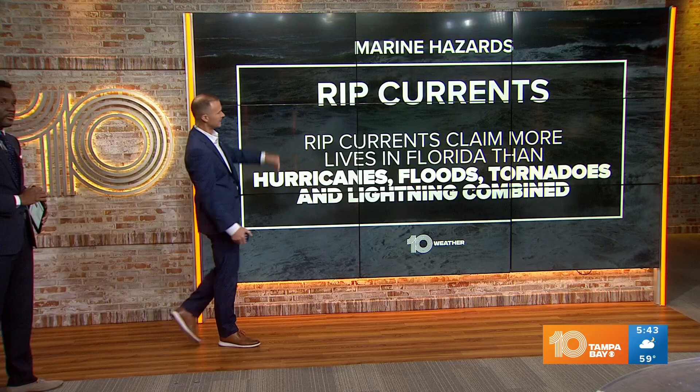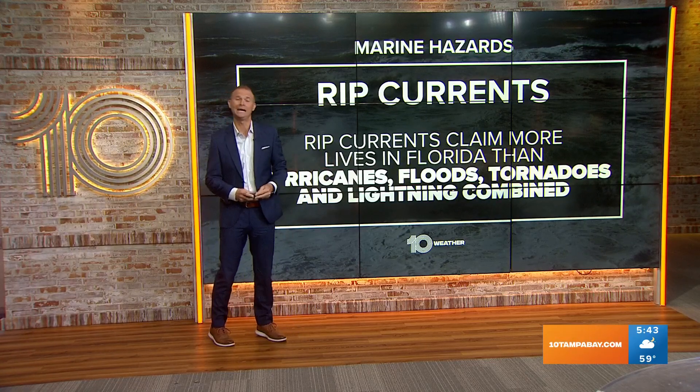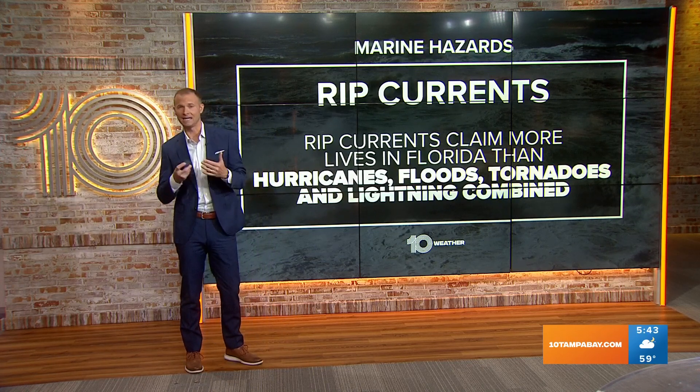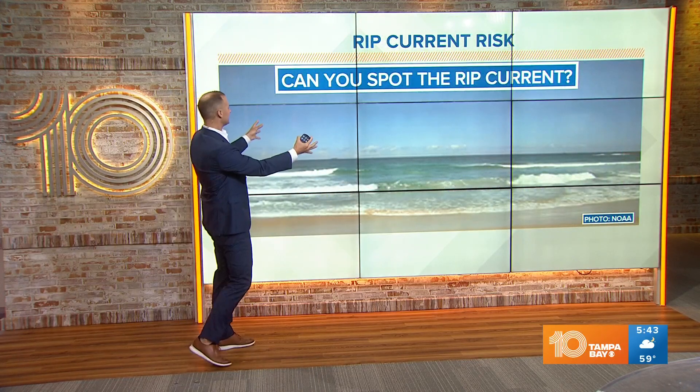Head over here with me, guys, and take a look at this. Rip currents claim more lives than hurricanes, floods, tornadoes, and lightning combined — believe it or not. Now that's on average. Obviously when we have a big hurricane like Ian, and even Nicole, those numbers can be offset like what we saw last year. But I think it's good to just know what you're looking at here.